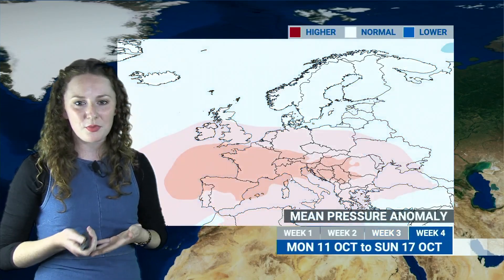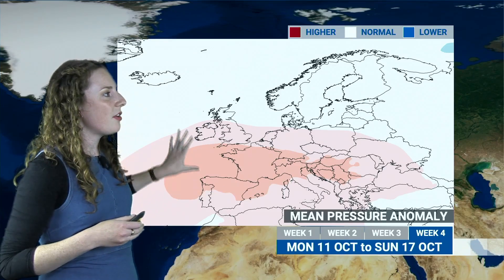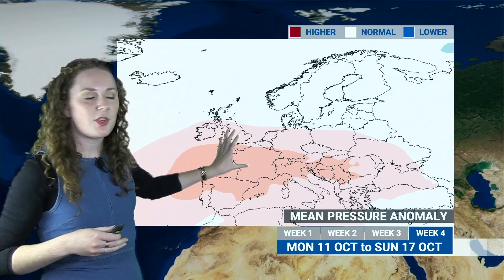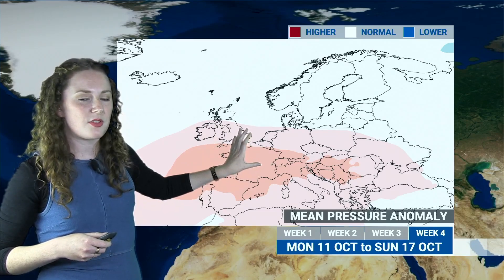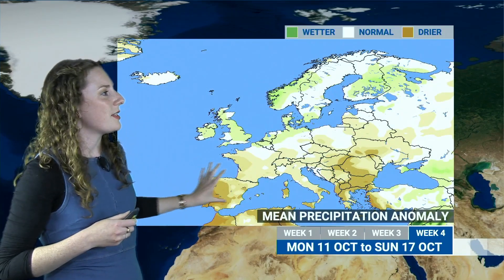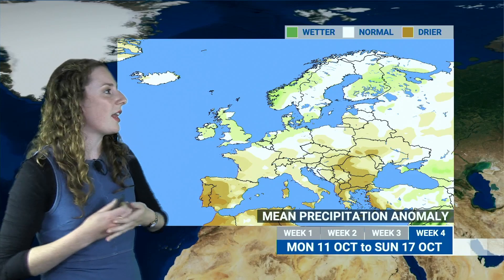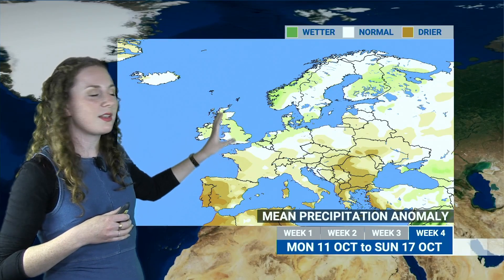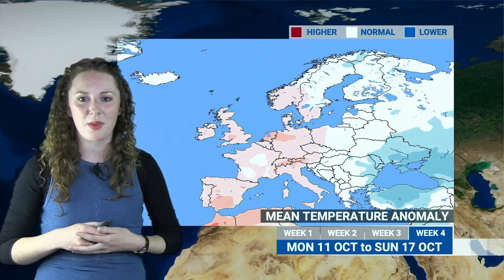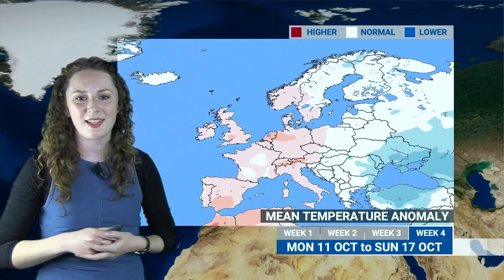As we go into week four, we can see a little bit of a change on the charts. There's a very weak signal at this stage so confidence is fairly low, but the idea of maybe some higher than average pressure building from the southwest — the Azores high sort of strengthening — perhaps ridging into southern areas at times, maybe bringing something a little bit more settled, although it is still all to play for. If that does come off, you can see a lot of these brown colours across southern and southwestern parts of Europe, indicating things will be drier than average. But looking at the UK, you can still see white and green colours — so close to, or maybe even slightly wetter than average still — maintaining a bit of that changeable feel. And with temperatures, not much change from previous weeks, still looking like slightly above average.